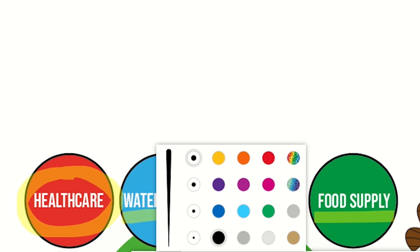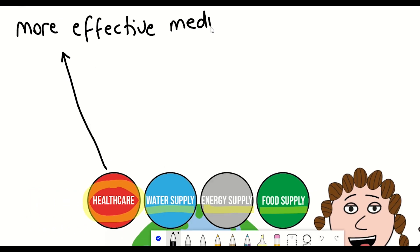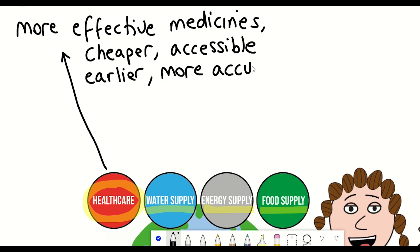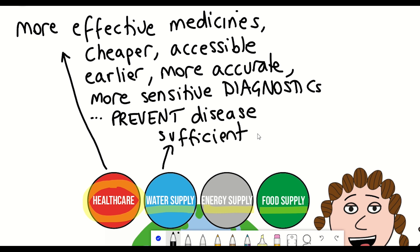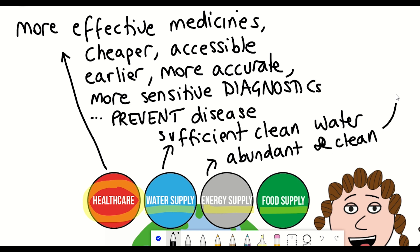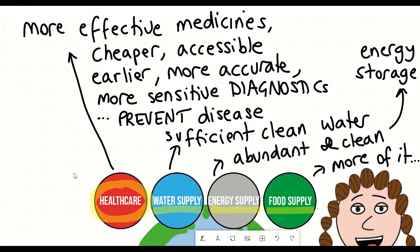Going into a bit more detail: how can we develop more effective medicines at a lower cost and make them more widely accessible? How can we make diagnostics earlier, more accurate, and more sensitive? Or even better, how can we prevent the arousal of different diseases in the first place? How will we produce sufficient clean water, generate more abundant yet cleaner energy, improve energy storage, and produce more food without disrupting the world's ecological balance?